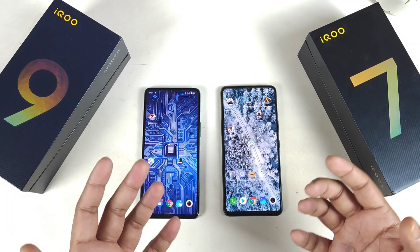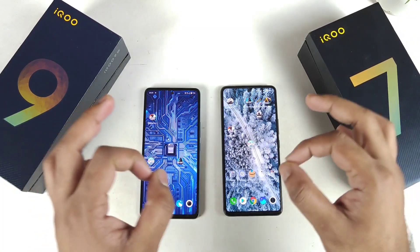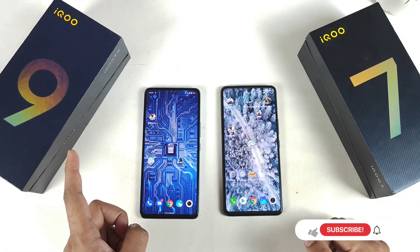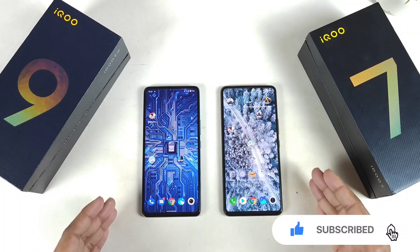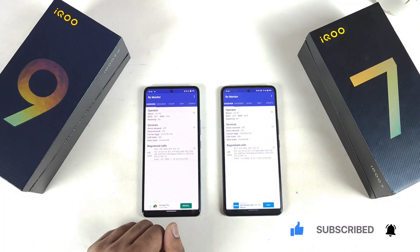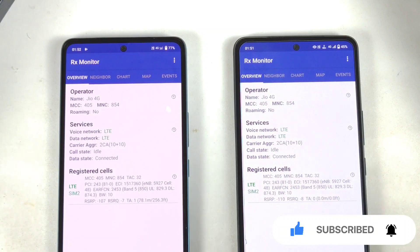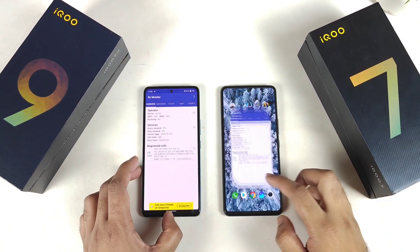Let's see which phone has got what type of speeds in terms of opening speeds of Battlegrounds Mobile game using a 4G data connection, not 5G. Just yesterday I did upload results on the Wi-Fi connection, but a few users wanted to know about the 4G connection, so that's the reason I'm doing this with 4G. Right now both phones are using exactly the same Jio SIM card — same Jio 4G, same generation — and I'm getting exactly 2CA right now.